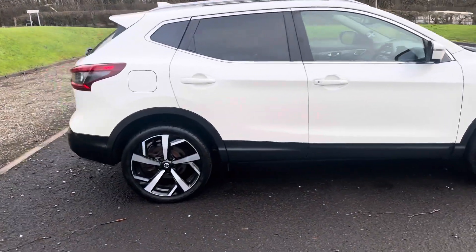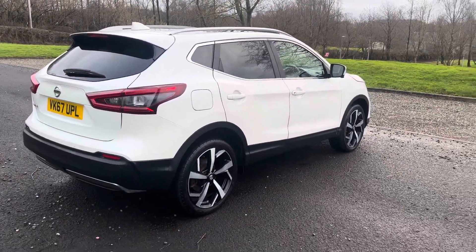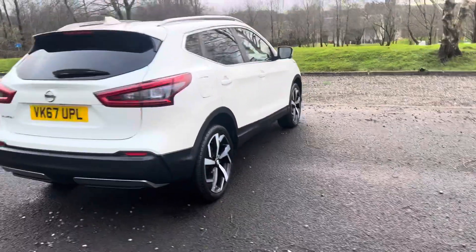It's got the diamond cut alloy wheels, the privacy glass, roof rails, and has the 360 camera plus park assist.